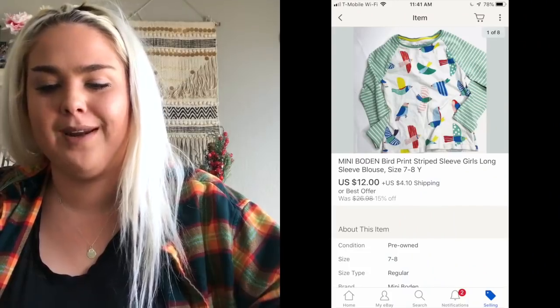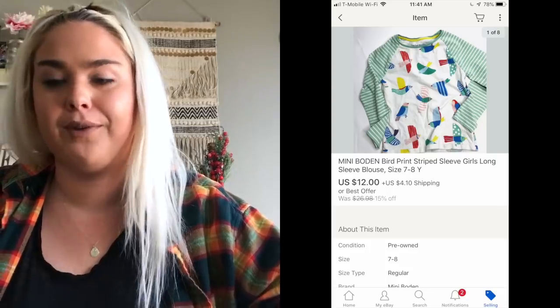Sundance is not doing the best for me right now — $17, and it was listed for a pretty long time. Next was a Mini Boden little bird shirt and it sold for $12.